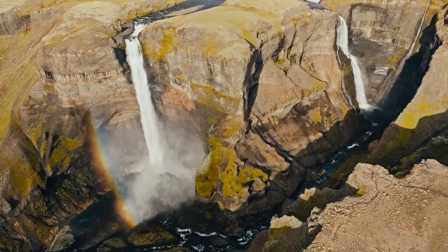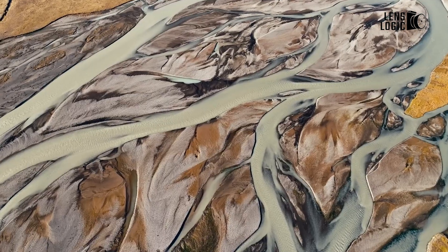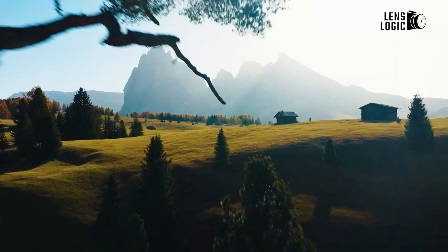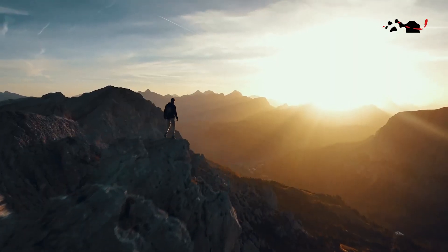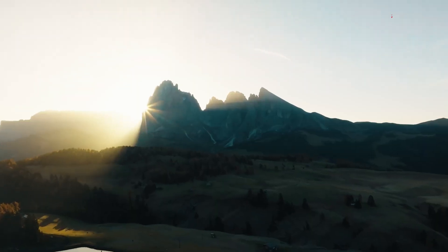The DJI Mavic 3 Classic, while not as far-reaching as its mini counterpart, still boasts a respectable range of up to 8 kilometers. This range empowers you to cover significant distances, capture aerial imagery of expansive landscapes, and explore the hidden gems nestled within your surroundings.